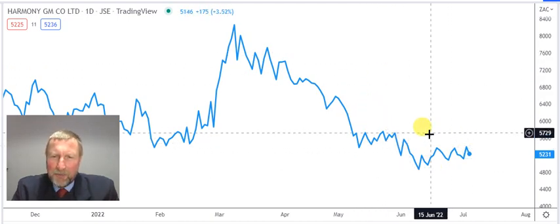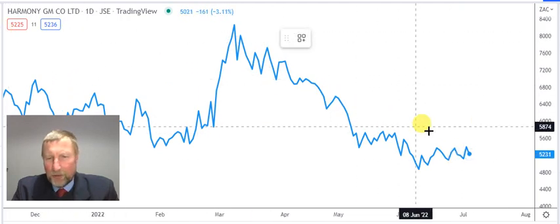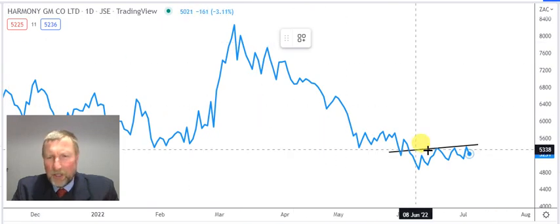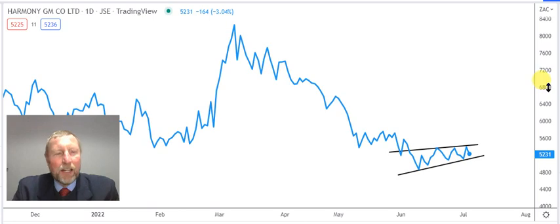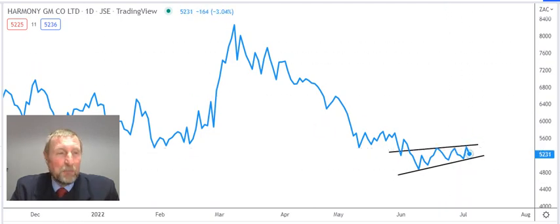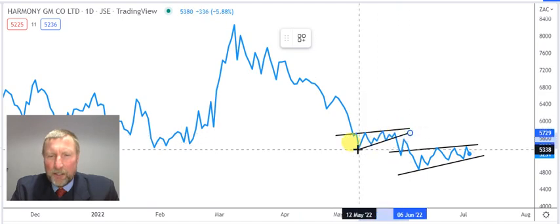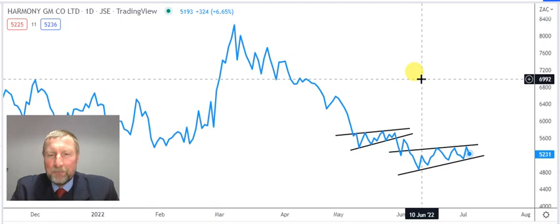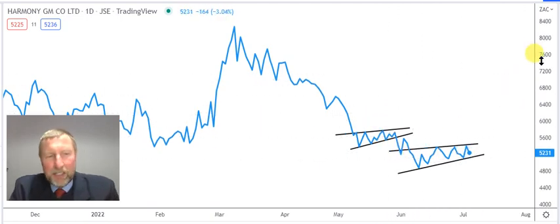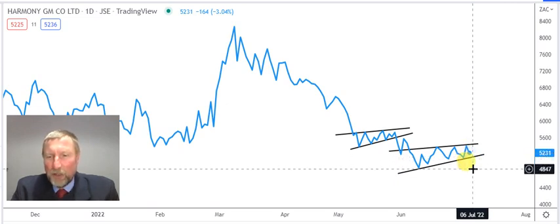The share was sold off all the way from 82 rand down to 48–46 rand, and it's now trying to work a little bit higher. You can see all these higher lows — there's a low, a higher low, another one, and another one. But look at this flag here — it's a typical bearish flag. It can work for a while and then break through. We've seen that before — there was another one where everybody thought it was a good buy, and it broke down.